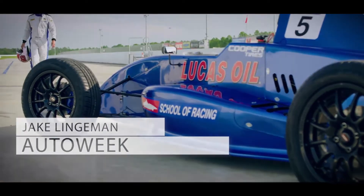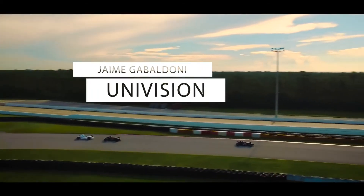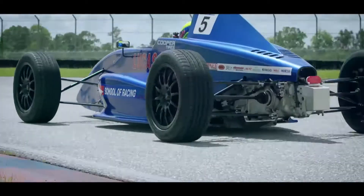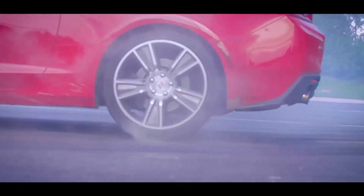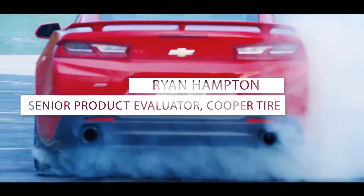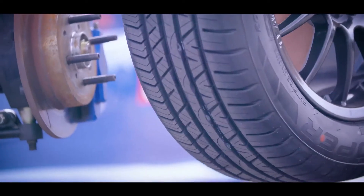It's a pretty brave move to put these tires on straight up race cars. I think the racetrack is the perfect scenario for this particular tire. Being the lead test driver for Cooper Tire, everything that we developed down at our test track on a street car translates onto a race car.